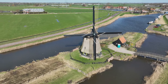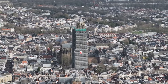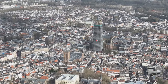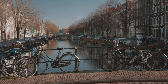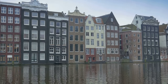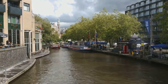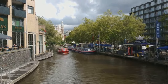No trip to Utrecht is complete without a visit to the Dom Tower, the city's iconic landmark and the tallest church tower in the Netherlands. This towering Gothic masterpiece dominates the skyline and offers breathtaking panoramic views from its top — though be warned, the climb is not for the faint of heart. Once you've caught your breath, head down to the Oudegracht, Utrecht's picturesque canal with unique wharf cellars and terraces built at water level. Take a stroll or bike ride along the canal, admiring the historic canal houses or enjoying a drink at one of the many waterside cafes.